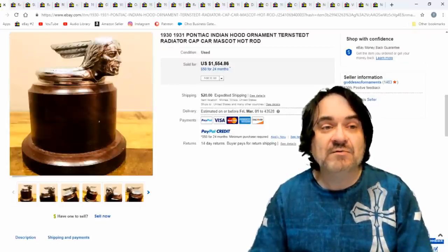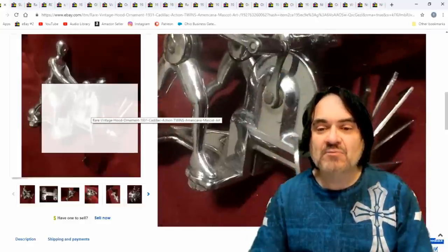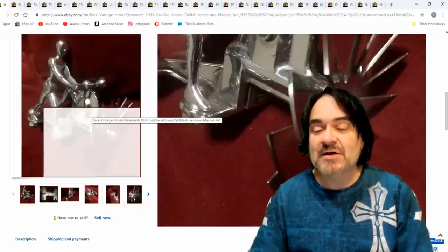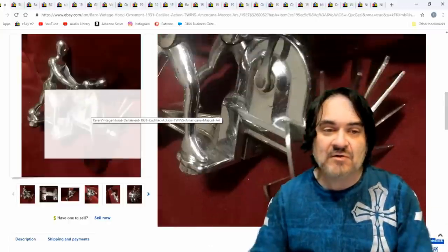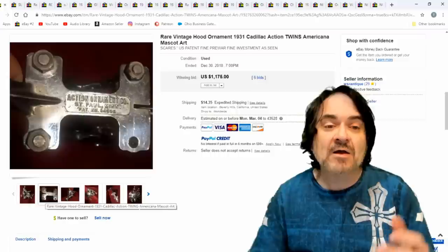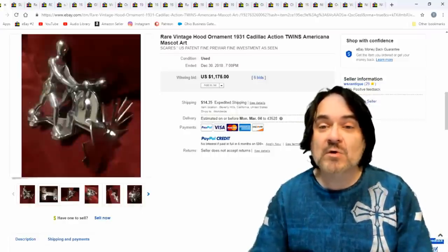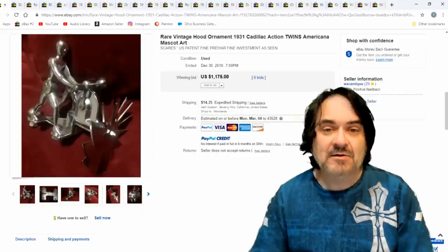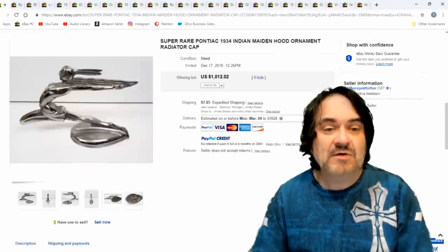This one's $1,554. Now this is an aftermarket one. Some of them actually moved and did an action — this one spins. Nowadays they even have spinners for hubcaps; this is a similar idea. This is from 1931 and would have gone on a Cadillac. Rather interesting — $1,175. It's well marked, so there's no doubt what it was.